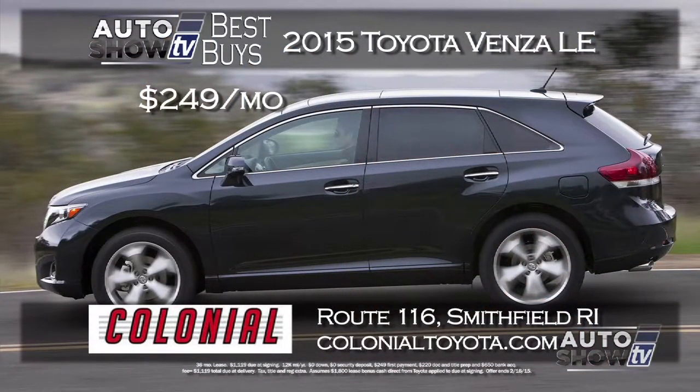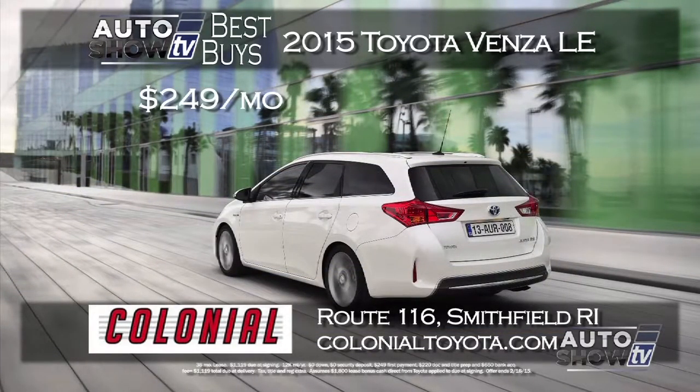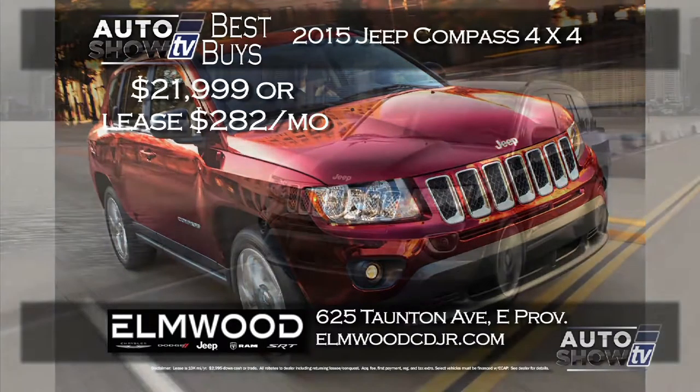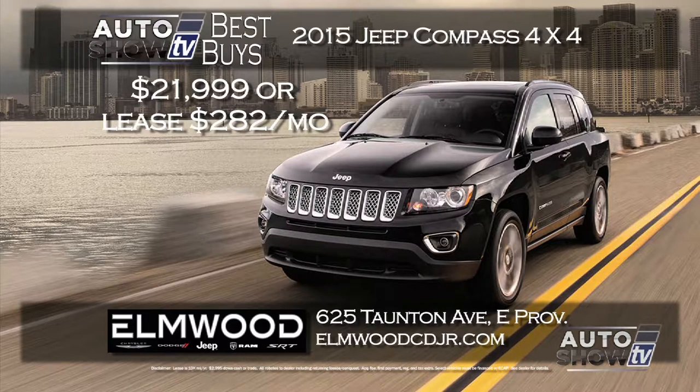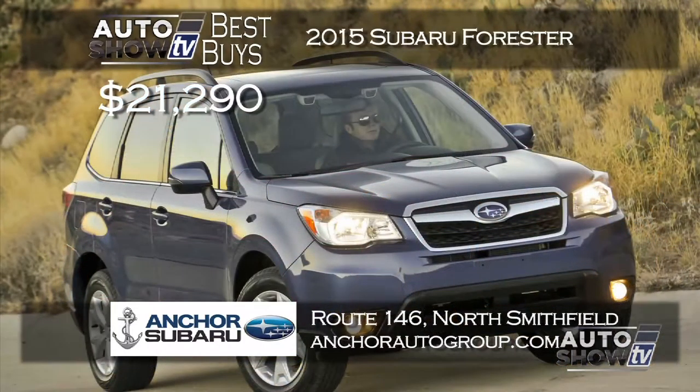A popular choice for families that features all-wheel drive is the Toyota Venza. Here's a 2015 Venza LE model, which you can lease with zero down and a $249 a month payment for 36 months. It comes with Bluetooth and all-wheel drive — this Venza deal is at Colonial Toyota in Smithfield. Elmwood in East Providence has two ways to get into a 2015 Jeep Compass 4x4: lease for $282 a month or buy for the discounted price of $21,999. The Compass has the power valve group and is loaded with safety and security for your family.